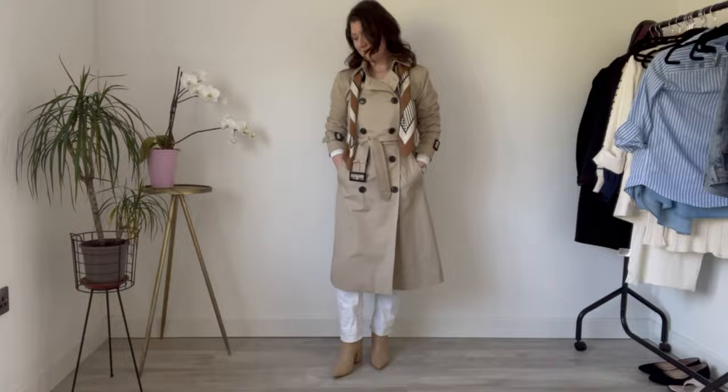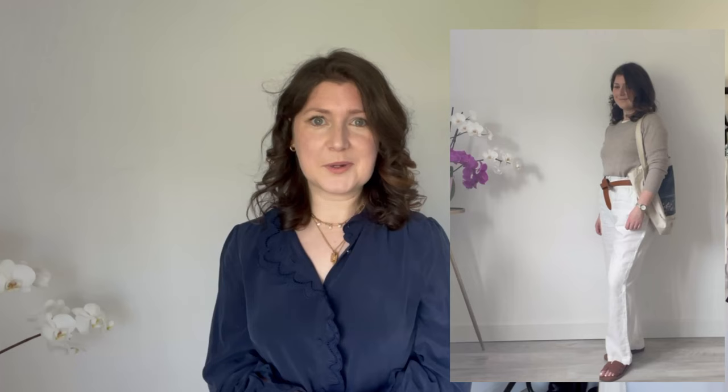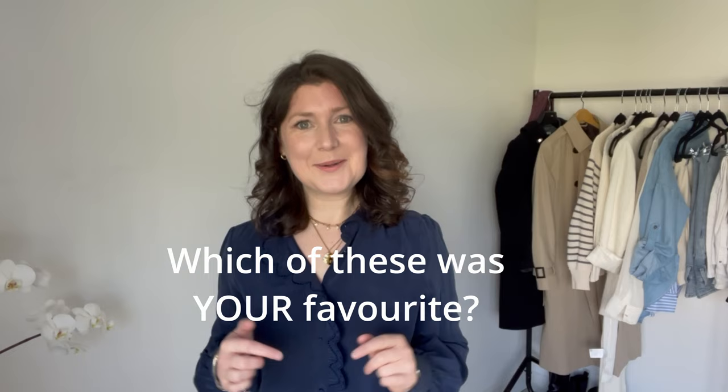Last but by no means least is creativity. Creativity is the thing that allows us to take our existing wardrobe and create new outfits in fresh and exciting ways every single season. The power of creativity should not be underestimated because it saves us money and allows us to maximize all of the beautiful pieces we already own. Which of these items was your favorite? Let me know in the comments, and as always, thank you so much for watching. I'll see you next time. Bye!